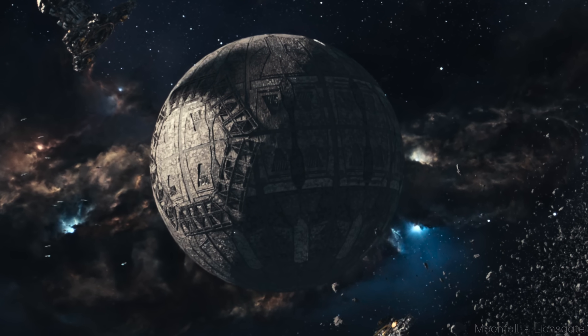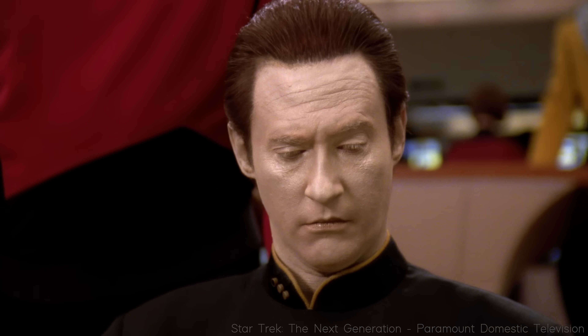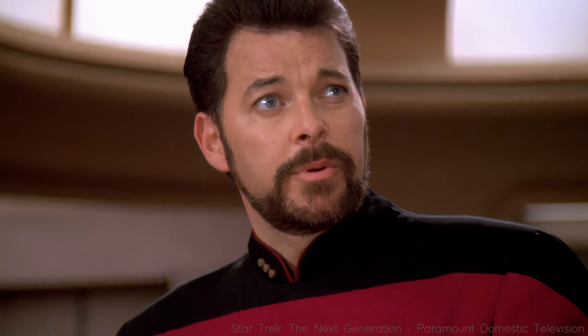Sensors indicate the presence of an extremely strong gravitational source in this vicinity. Can you localize the source of the gravitational field? It appears to be approximately 200 million kilometers in diameter. That's nearly as large as the Earth's orbit around the sun. Mr. Dater, could this be a Dyson sphere?